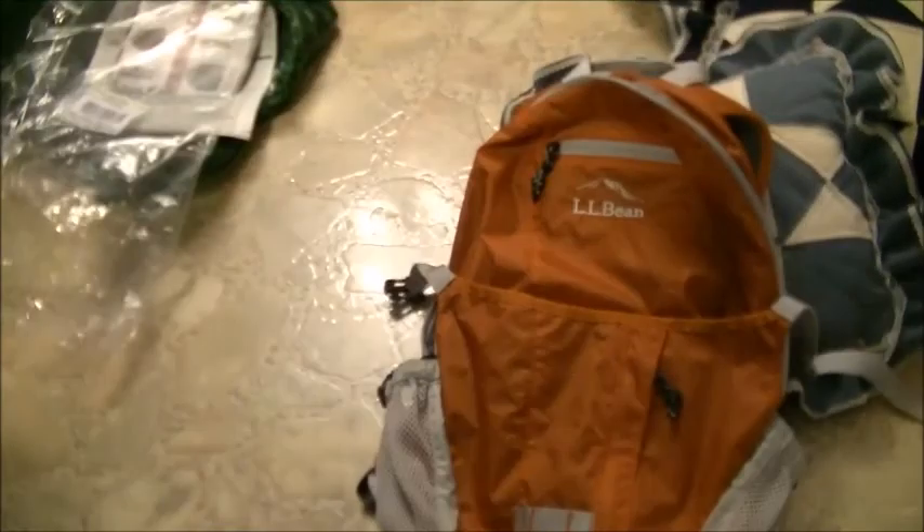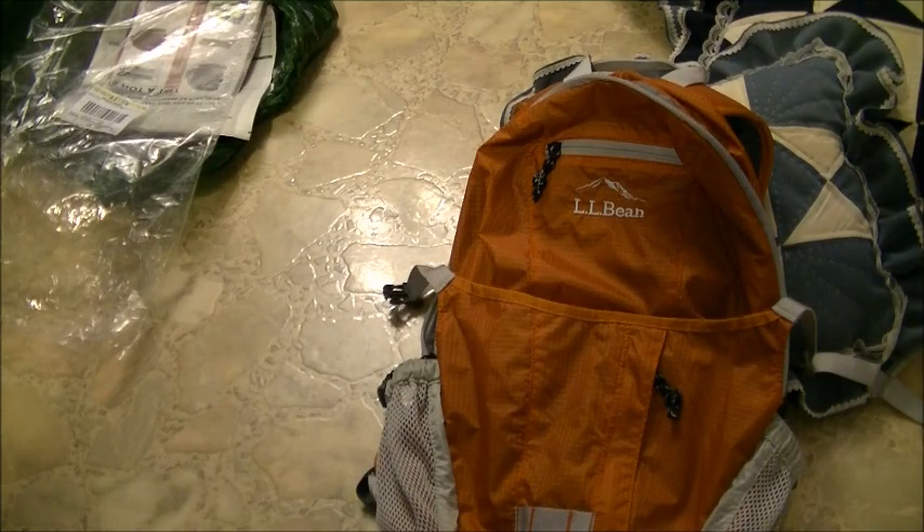I do hope this video helped you out on choosing a day pack and that you'll consider this one if you're in the market to purchase a new one or replace an old one. Thanks for watching, have a great day.